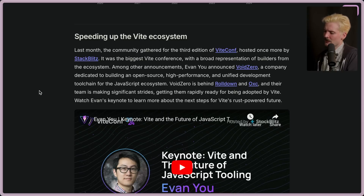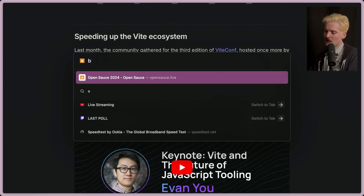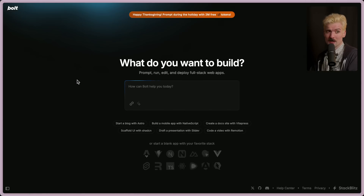Last month, the community gathered for the third edition of ViteConf, hosted once more by StackBlitz. Huge shout out to StackBlitz — they've been sponsoring stuff for a bit now, they make awesome things. You might have even seen Bolt.new. Bolt's open source, by the way, which I think is really, really cool.